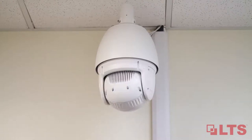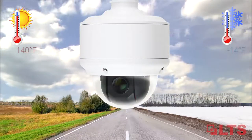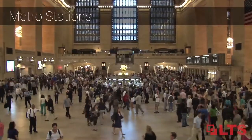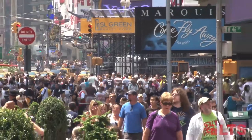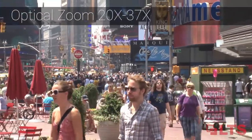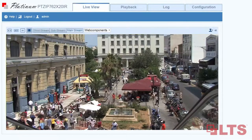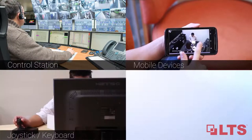Experience the big picture. There are many advantages for choosing an LTS high-speed dome. The versatility allows PTZs to be used in wide operating temperatures, both indoor and outdoor. The mobility makes them suitable for airports, stations, cities, and more. You have the ability to control PTZ from just about anywhere — from a control station or remote access through your mobile devices.